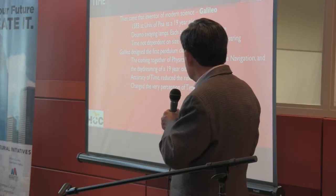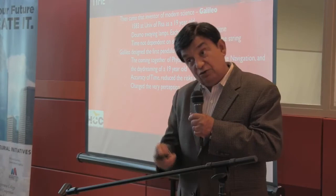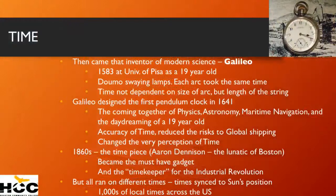It changed the perception of time and allowed global shipping to take place — you really had no global shipping until then, just people going along coastlines. By the 1860s, a very bright Massachusetts inventor created the timepiece, and it became a must-have.